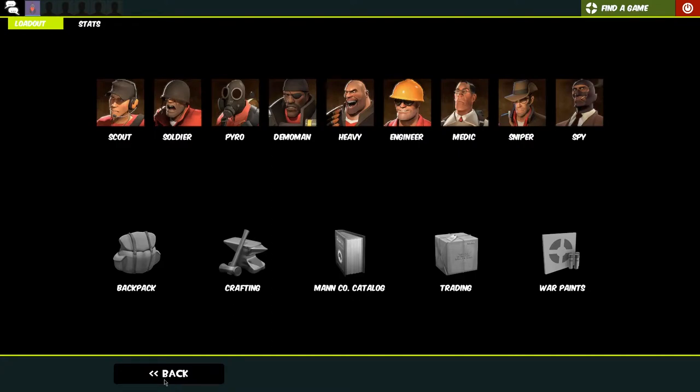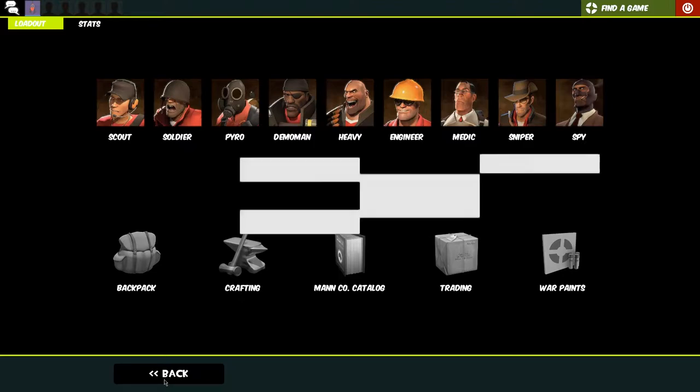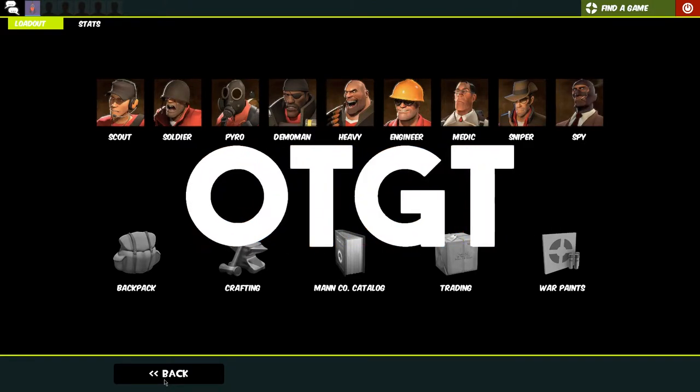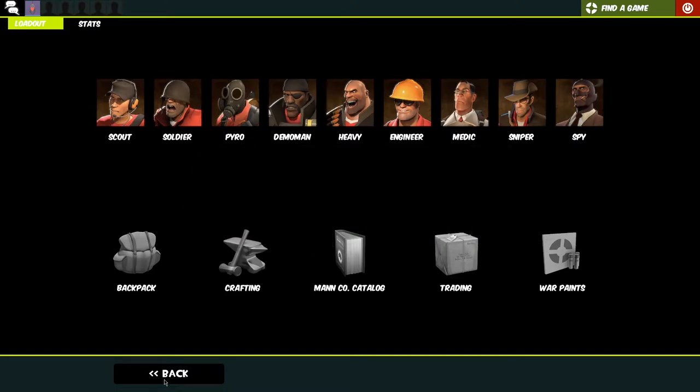Hello guys and welcome to my loadouts of 2019, even though this is being recorded and edited in 2020. Happy new year, hope it's a great year guys. We're here on Team Fortress 2's loadout page and we're going to go through my loadouts which I used in 2019. These haven't changed since 2019, so no need to worry.